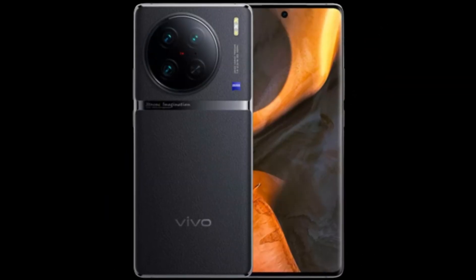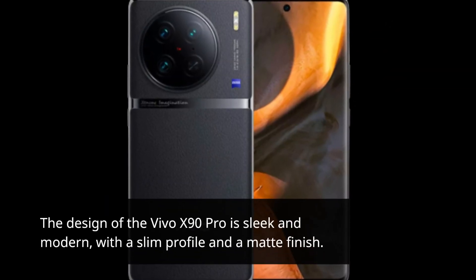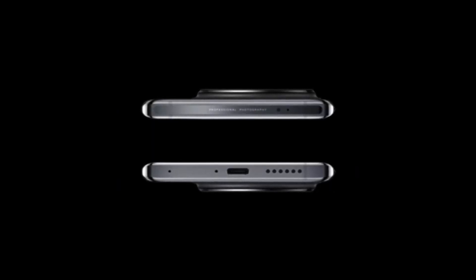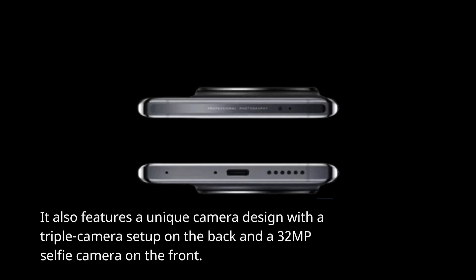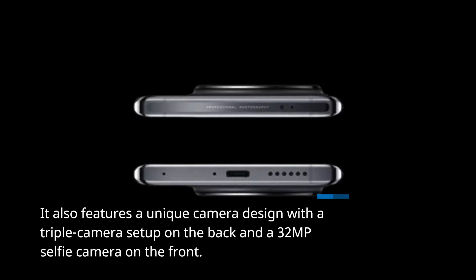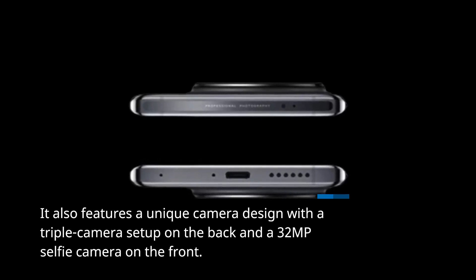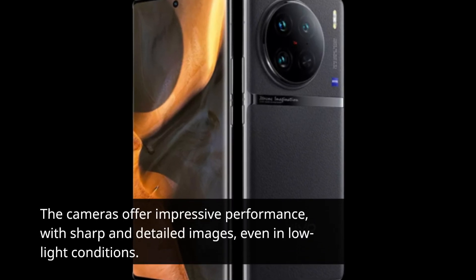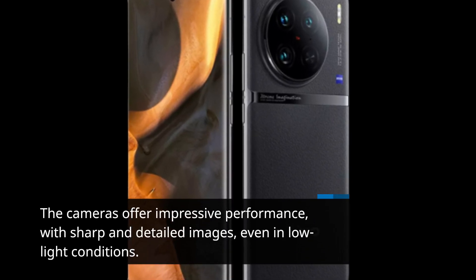The design of the Vivo X90 Pro is sleek and modern, with a slim profile and a matte finish. It also features a unique camera design with a triple camera setup on the back and a 32-megapixel selfie camera on the front. The cameras offer impressive performance, with sharp and detailed images, even in low-light conditions.